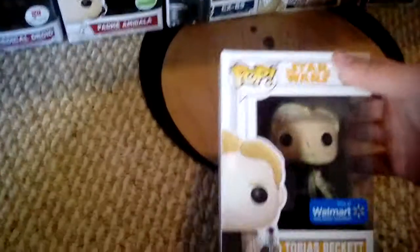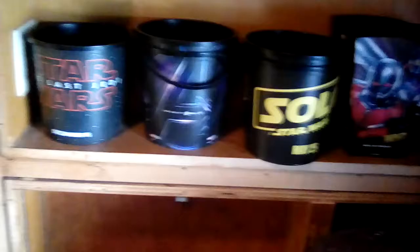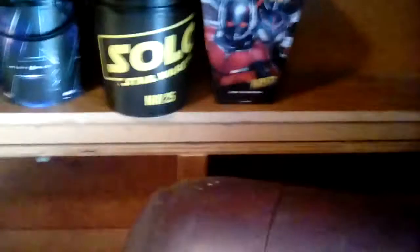And I have this one - Tobias Beckett. He is one of my known pops that I like. He was a pop I wanted after I saw Solo. I collect them just to remember the memories. It's cool - I got two of them. In the Solo line, you could get these ones.